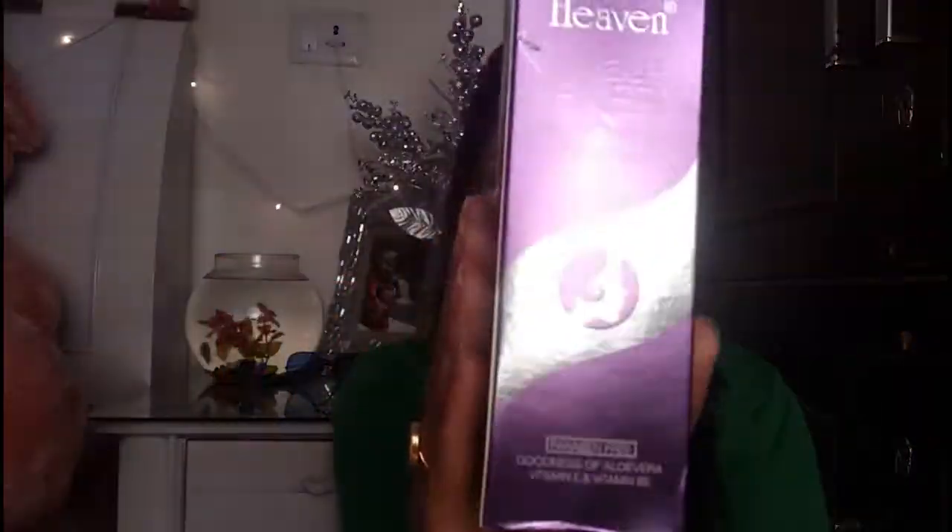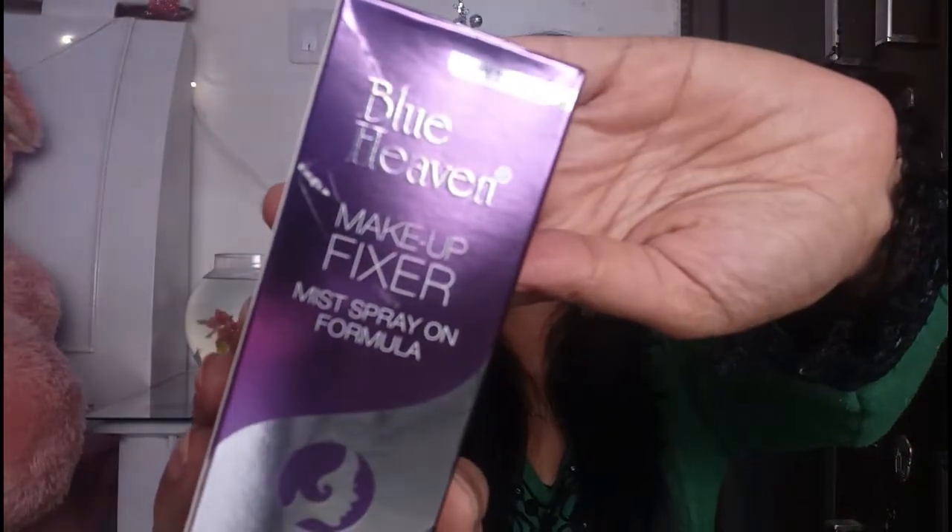Now let's start our video. Our product is this — Blue Heaven Makeup Setting Spray, Makeup Mist. The packaging is a purple cardboard type. It says 'Blue Heaven Makeup Fixer Mist Spray-On Formula.' It is paraben free with the goodness of aloe vera, Vitamin E, and Vitamin B5. Usage instructions say: use before or after putting on makeup, close your eyes, hold the bottle 20 to 24 cm away from your face, and wait till dry for best results.